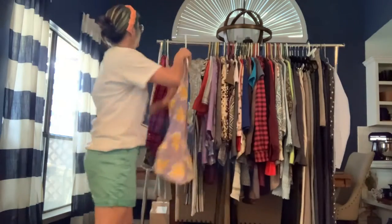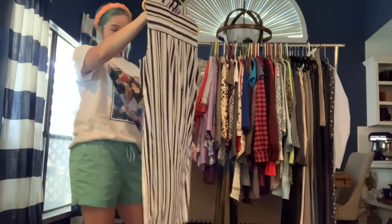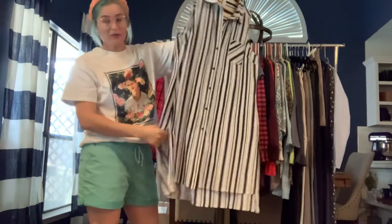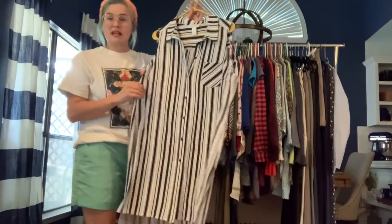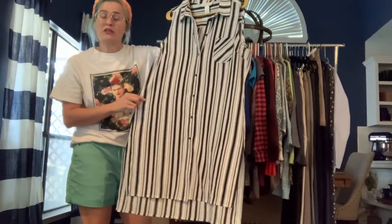Got a White House Black Market sleeveless tunic button-down. It is very long but has high slits, so it's definitely meant to be worn with skinny jeans or leggings. It's a nice lightweight polyester. There is one snag on the side that will be noted on the listing and priced accordingly, but it's still a really nice top.